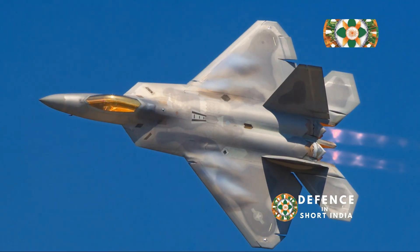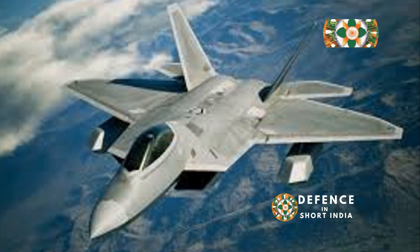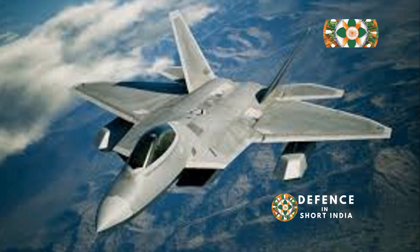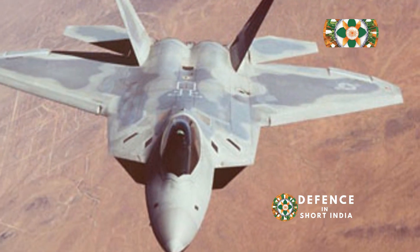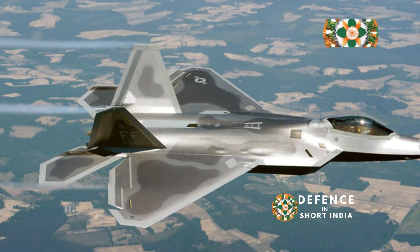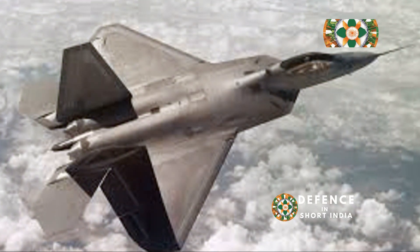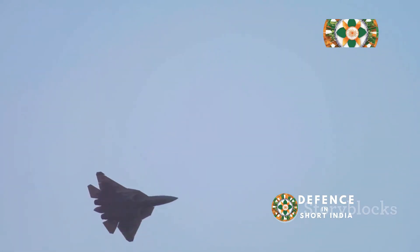The F-22 is packed with advanced technology. It has a sophisticated radar system that can detect and track multiple targets simultaneously, allowing the Raptor to engage multiple enemies at once. The F-22 also features a system called Sensor Fusion, which combines data from all of its sensors to provide the pilot with a complete picture of the battle space, enabling quick and informed decisions. The F-22 carries an array of weapons, including air-to-air missiles for dogfighting and bombs for ground attack missions, making it a truly versatile platform.